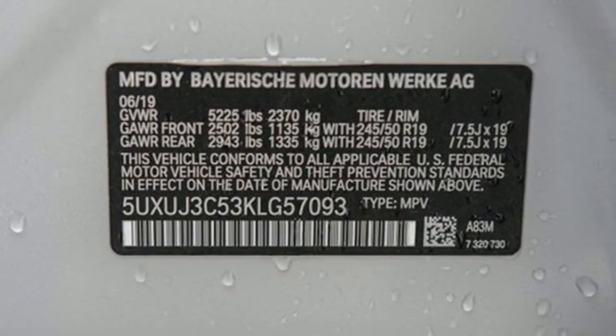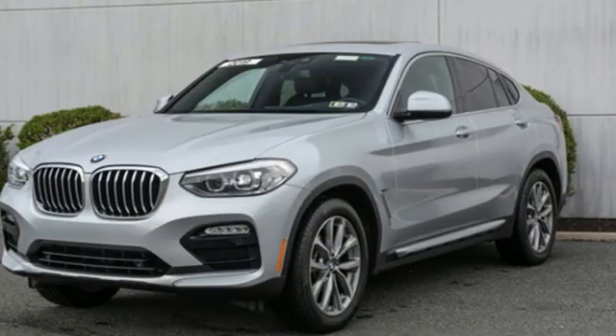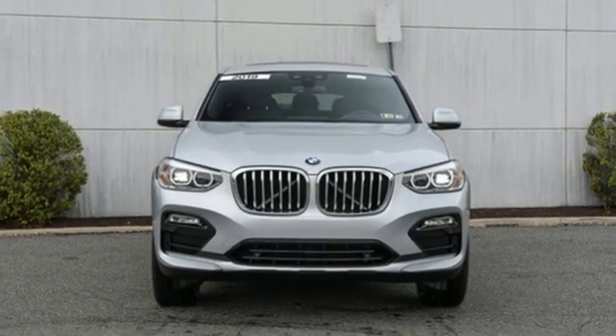Car and Driver knows the 8-speed automatic is as transparent as any transmission on the road today, allowing the X4 to attain alarming speeds with disarming ease. BMW — sheer driving pleasure. Take it for a test drive today.